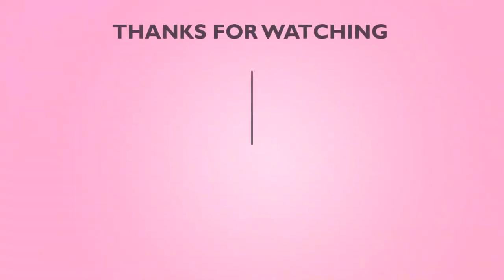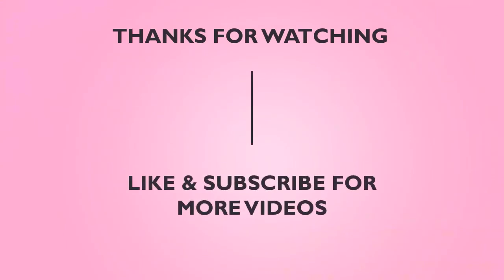Thanks for watching this video, and don't forget to like and subscribe to our channel for more videos like this. If you have any further questions, feel free to drop us a comment below, and we will get back to you as soon as we can.